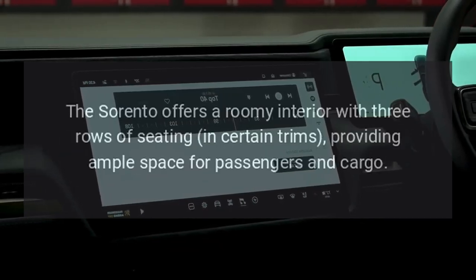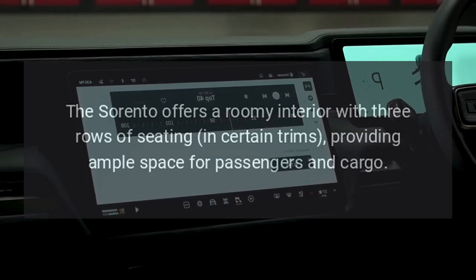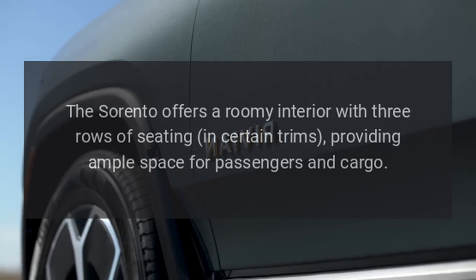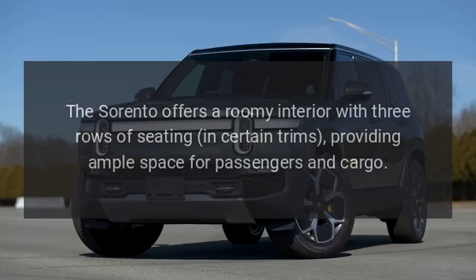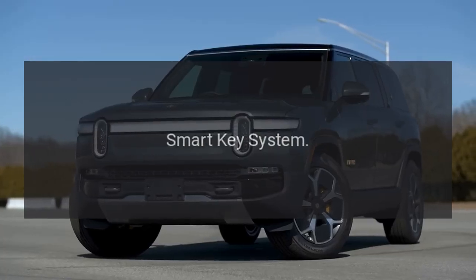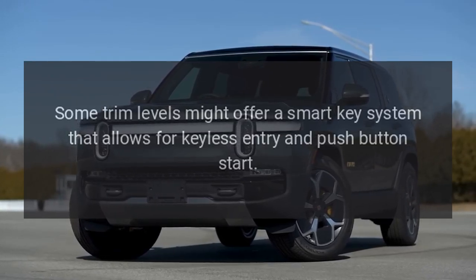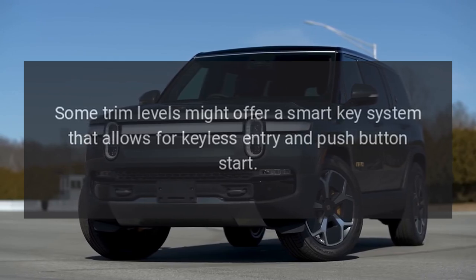Interior Space. The Sorento offers a roomy interior with three rows of seating in certain trims, providing ample space for passengers and cargo. Smart Key System. Some trim levels might offer a Smart Key System that allows for keyless entry and push-button start.